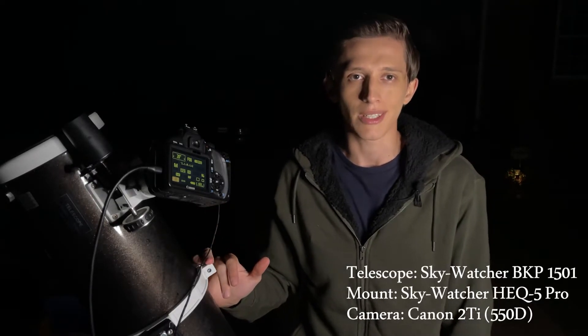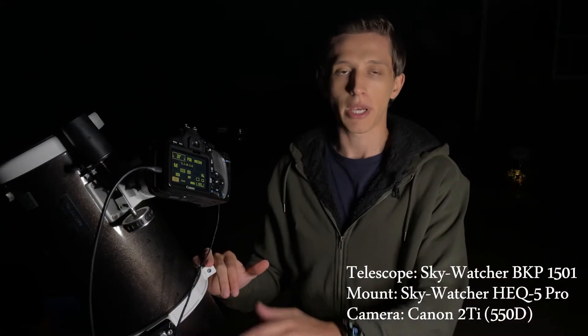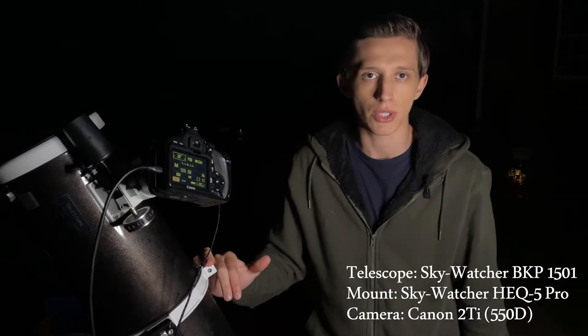To capture Pluto I'll be using my 6-inch Newtonian reflector telescope mounted on an HEQ5 Pro mount, and I'll be using my old DSLR camera Canon T2i for capturing pictures. I'm planning to take 20-second exposure subs and stack them later to get a better quality picture, and since I'm not taking long exposures, I won't be using autoguiding.